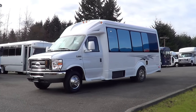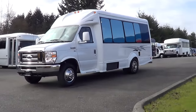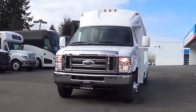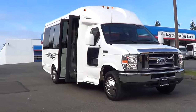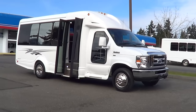Good morning, everyone. This is a Northwest Bus Sales video tour of a 2016 Ford Starcraft StarQuest. This is an Executive Edition. It seats 14 passengers with a rear luggage area, and it's powered by the 5.4 liter V8 — Ford's Triton motor.